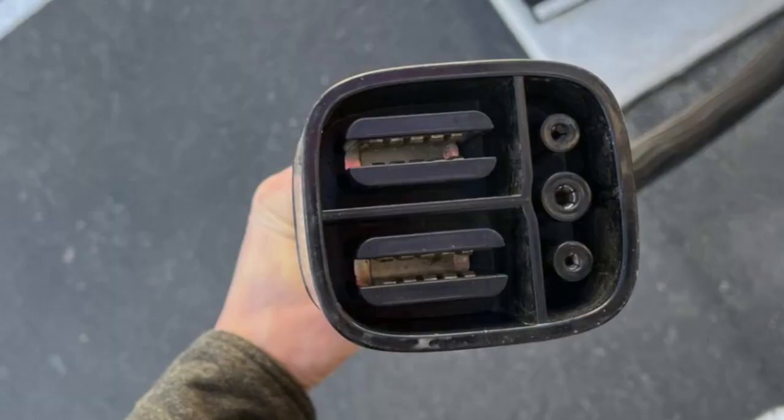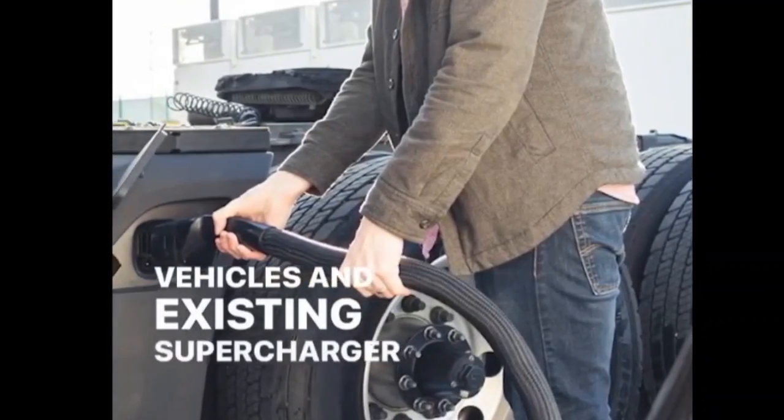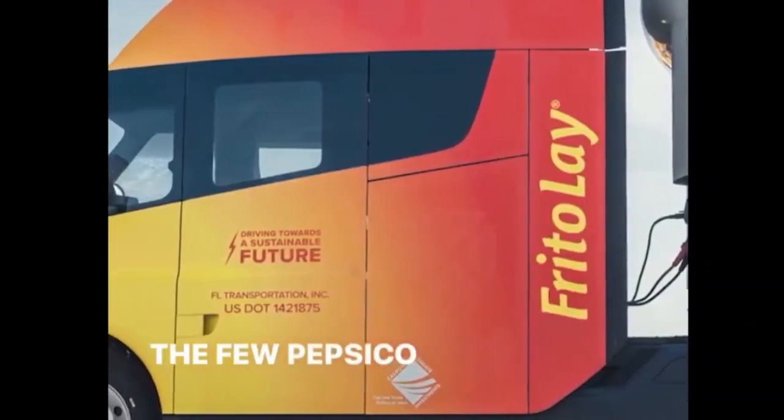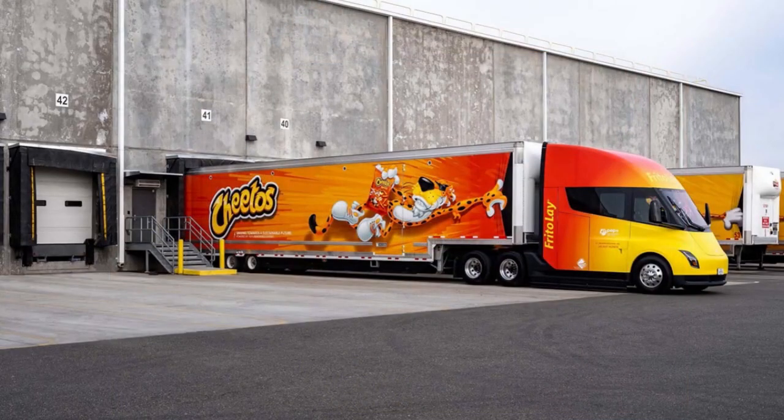Tesla now has a $3.6 billion expansion plan in place at Giga Nevada, including 4 million square feet of manufacturing footprint and 3,000 new workers. It includes the start of mass production of its semi truck, along with a new massive 100 gigawatt hour expansion of 4680 battery production.